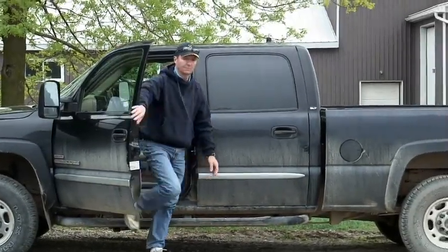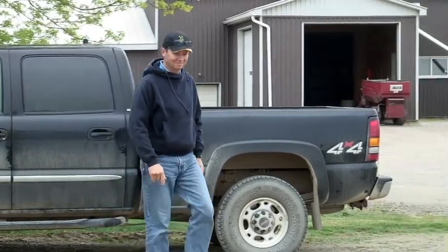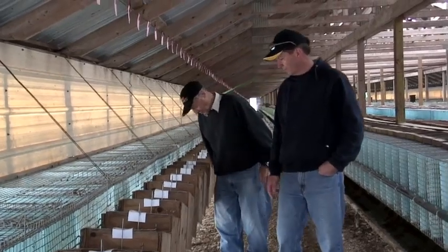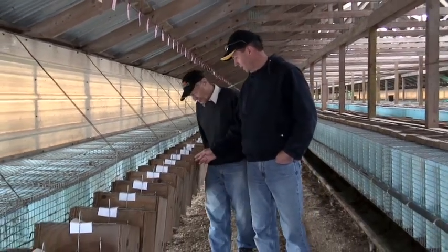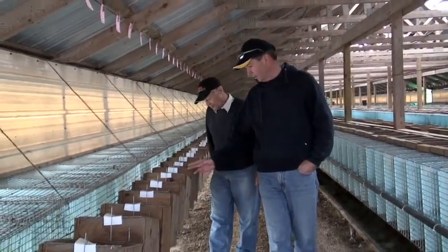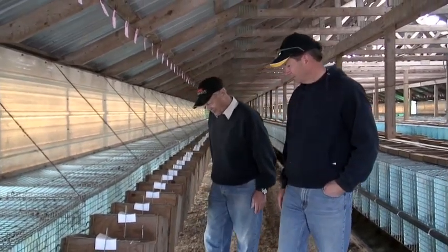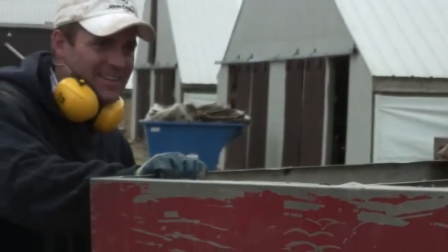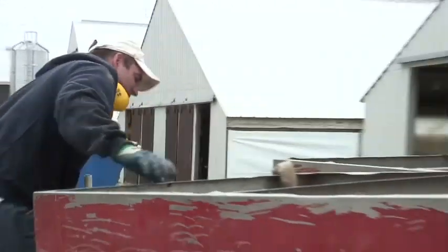Hi, I'm Ted, and I'm a mink farmer in Ontario. I've been raising mink for over 30 years. It's a family operation that my father started when he was about 15 years old. And now my own family is involved — my daughter and son-in-law are involved with the farm, so that's very exciting for me.